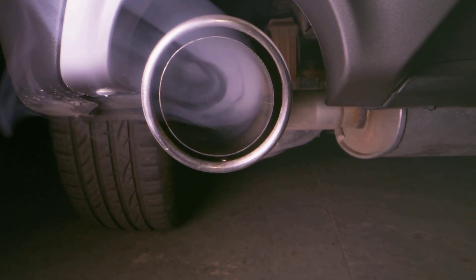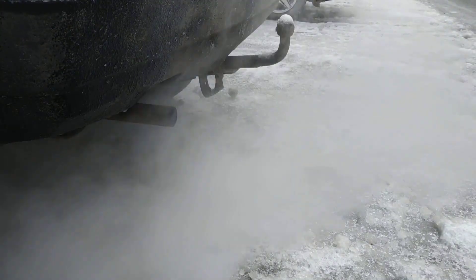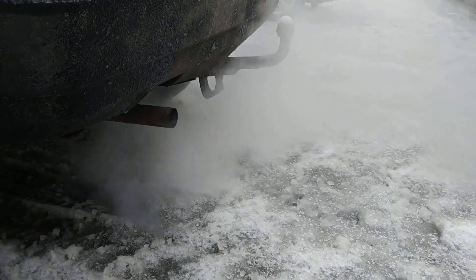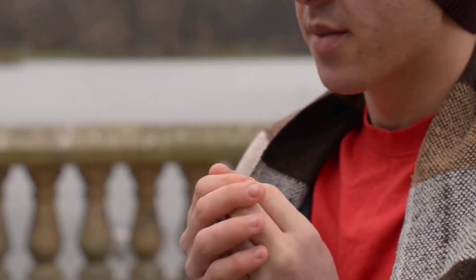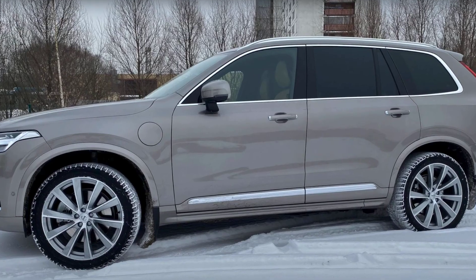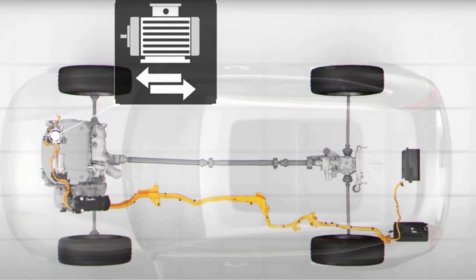Here's what happens: overnight, moisture naturally collects inside the metal pipes of your exhaust system. When you start the car, that water gets heated up, turns into steam, and exits as a white mist — it's exactly the same thing as seeing your breath when you exhale on a cold day. The colder or wetter the weather, the bigger that cloud looks. If you drive a hybrid, this can be even more dramatic, since hybrids often run on electric power at first. When the gas engine finally kicks in, you get a big white puff. Totally normal, totally harmless.